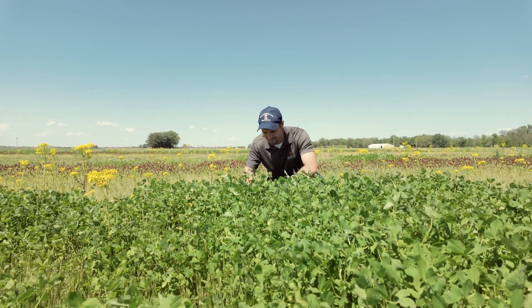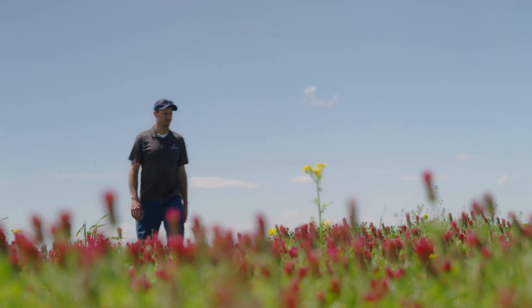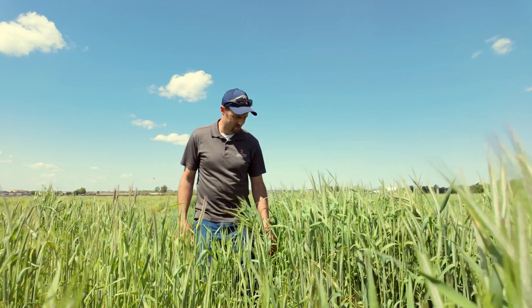Our project looked at cereal rye along with crimson clover and balancic clover. The clover is used before corn and the cereal rye is used before soybeans.